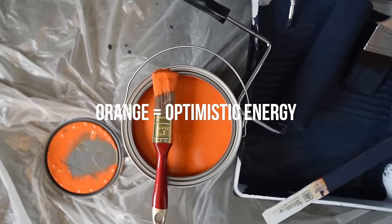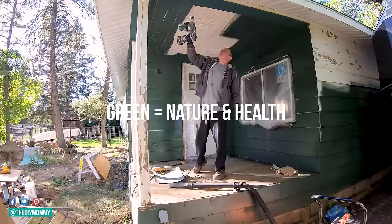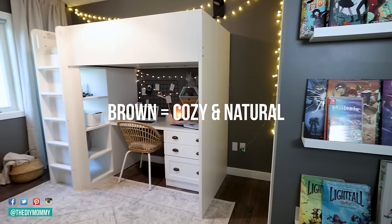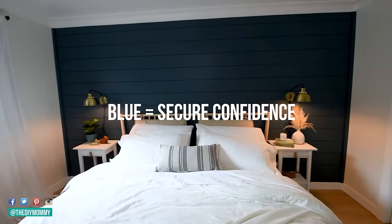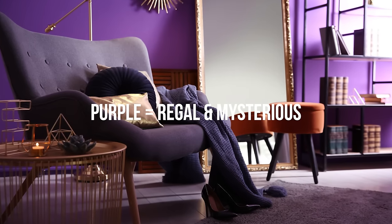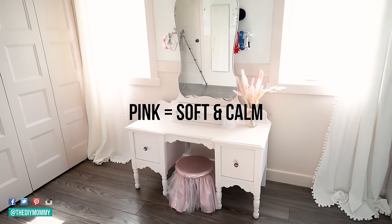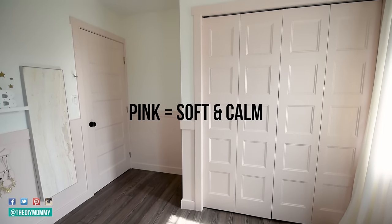Orange feels optimistic and youthful, so this might be a good pick for a children's space. Green makes us think of nature, health, and growth, and I love greens for pretty much any room in the home. Browns and even warm grays can feel cozy, natural, and soothing. Blue usually feels very confident and secure — it's a very safe color to use in most spaces in your home. Purple can be mysterious and also feel very royal; this is fun for a kid's space and also in a deeper tone for a formal space like a dining room. Pink is very feminine and very calm feeling, and also very optimistic when you want to create a softer mood — I really like using pinks in bedroom spaces.